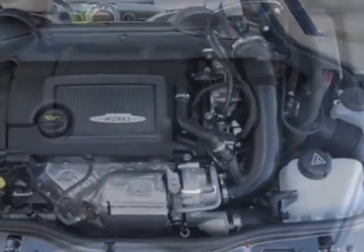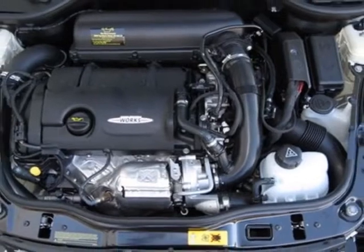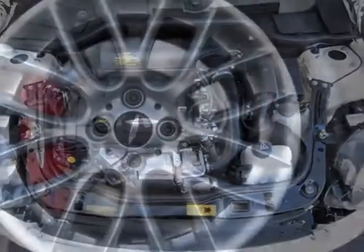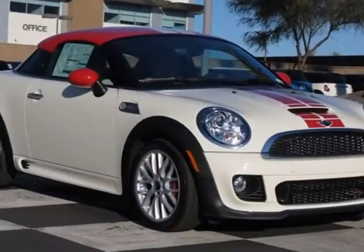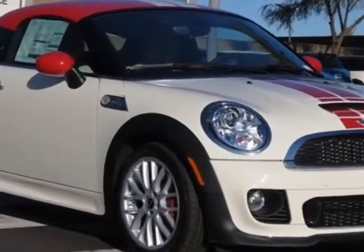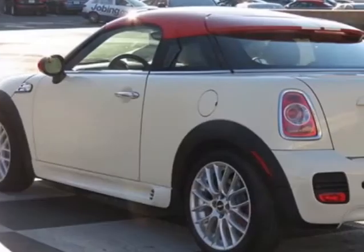Additional options for this vehicle include standard paint, chilly red top and mirror caps, red sport stripes, center armrest, rooster red color line, rear park distance control, Z9 headlights, Sirius satellite radio, and light turn signal indicators.